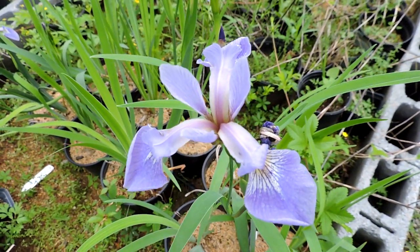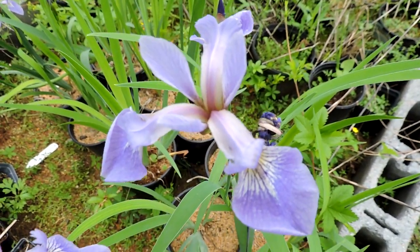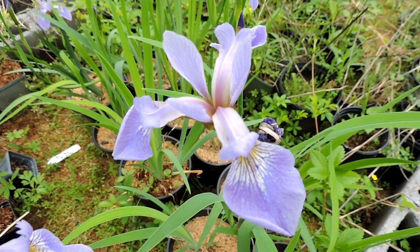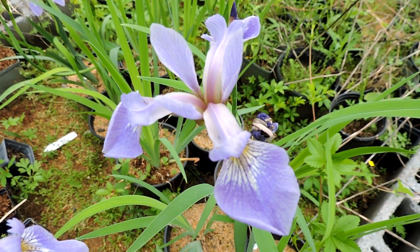Each one of these in bloom just lights up the wetlands where they grow. Most of us are used to garden irises — this is the same thing except it's a wetland native that has been introduced to many other countries, especially in Europe. Wild Blue Flag iris: one of our native wetland obligates.